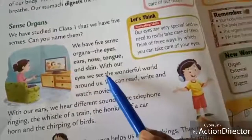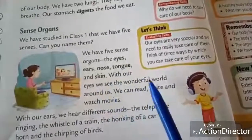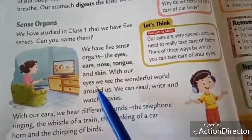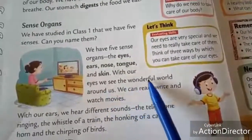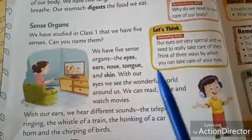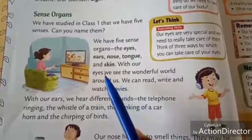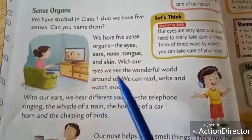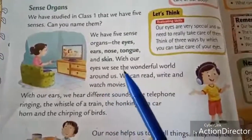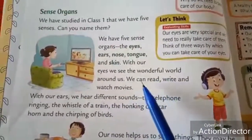With our eyes, we can see the wonderful world around us. Without our eyes, can you see? No. So eyes help us to see the wonderful world — nature, buildings, birds, animals, all the things. With the help of our eyes, we can read, write and watch movies.